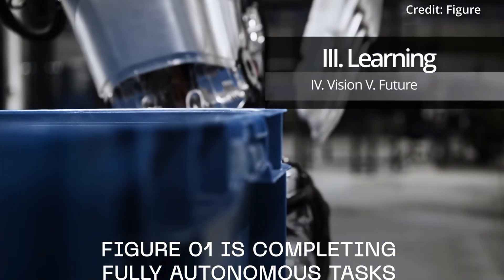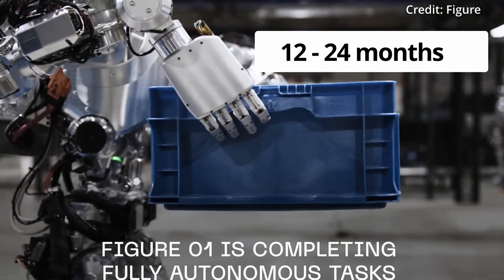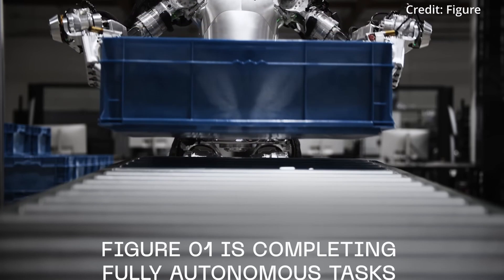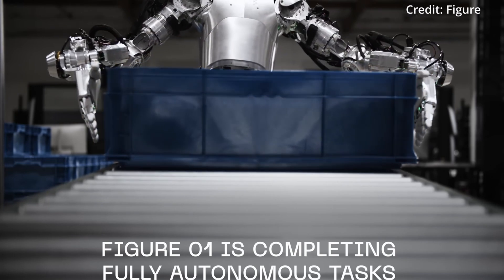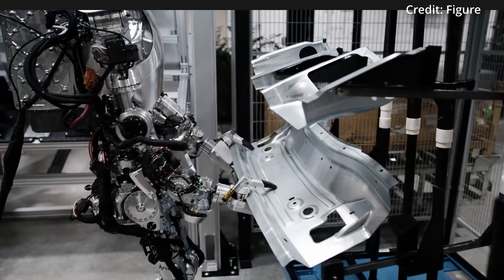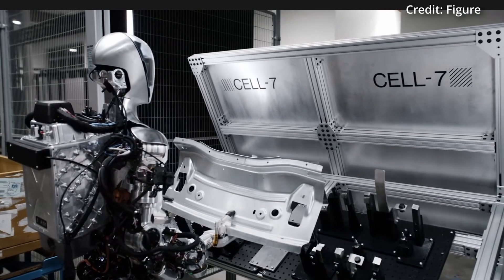Figure also announced that all robots will undergo a training period of 12 to 24 months to fine-tune the robot's skills to meet the precise requirements of each task in the facility. Crucially, its neural networks enable ultra-precise manipulation of objects by converting the visual data from its cameras into specific robot actions.